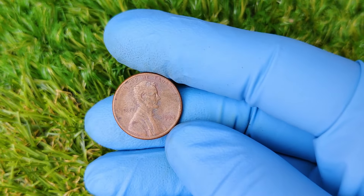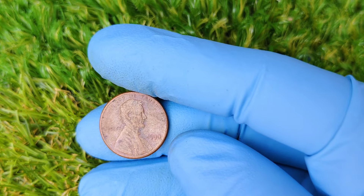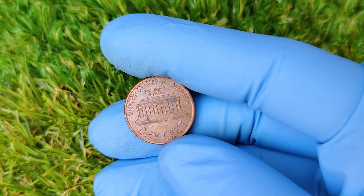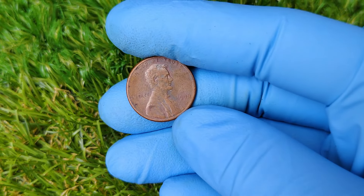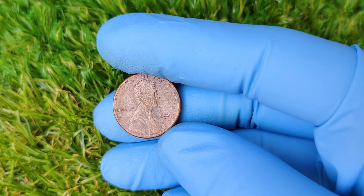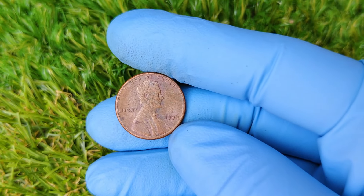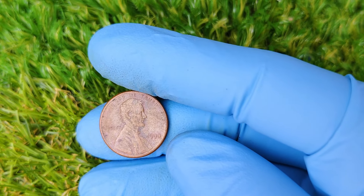Over the years, the design has undergone a few changes, but Lincoln's portrait has remained a constant. In fact, the Lincoln cent is the longest-running coin design in U.S. history. So how did the absence of a mint mark on the 1990 penny turn it into a collector's dream? Most U.S. coins feature a small letter — known as a mint mark — that indicates where the coin was produced. For example, D stands for Denver and S stands for San Francisco. But pennies struck at the Philadelphia Mint traditionally don't have any mint mark at all. In 1990, though, something unusual happened: a very small number of pennies were produced at the San Francisco Mint without their usual S mint mark. This was a mistake — a major one — and that's what makes these pennies so valuable today.